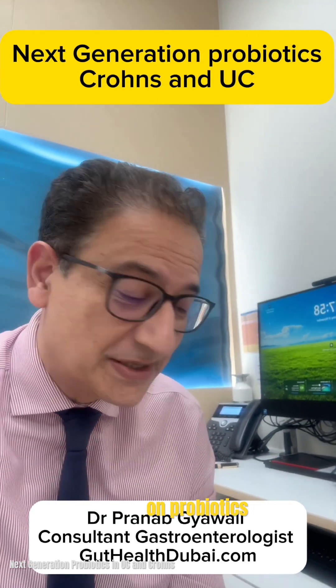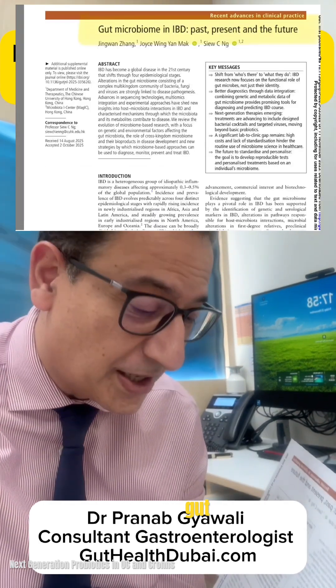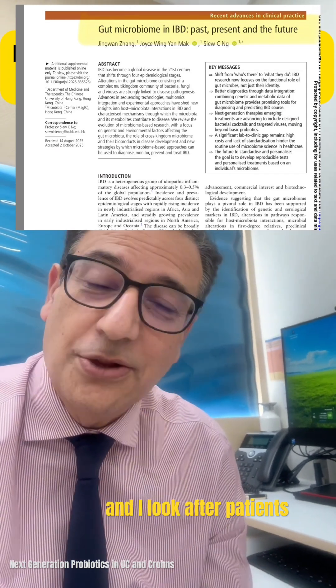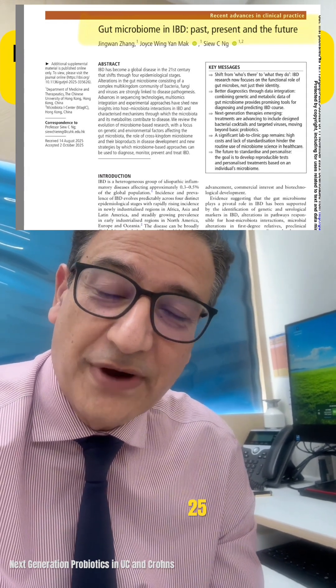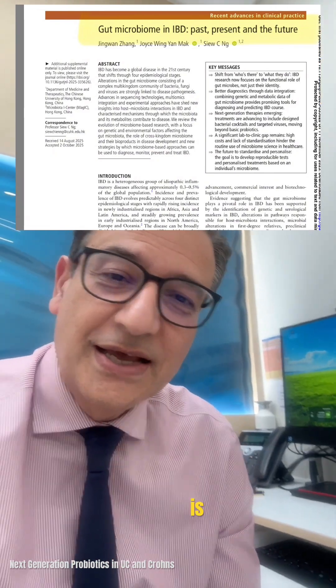Today, a quick update on probiotics and inflammatory bowel disease, based on the microbiome review in Gut, one of the top journals in the world. I'm Dr. Pranad, a gastroenterologist here in Dubai. I look after patients with gut health problems and IBD, and I've been doing that for over 25 years. One of the things I've always stressed is how important diet is, and this paper just exemplifies it.